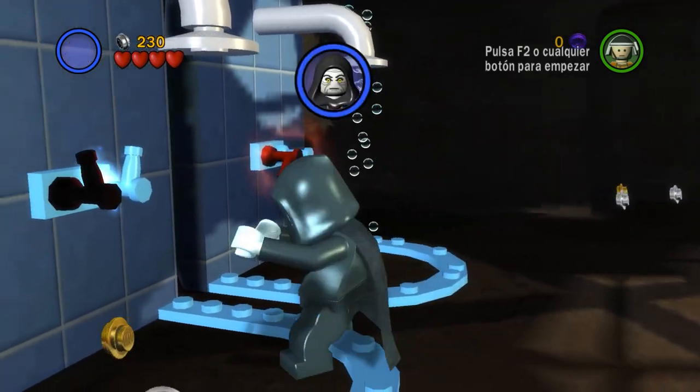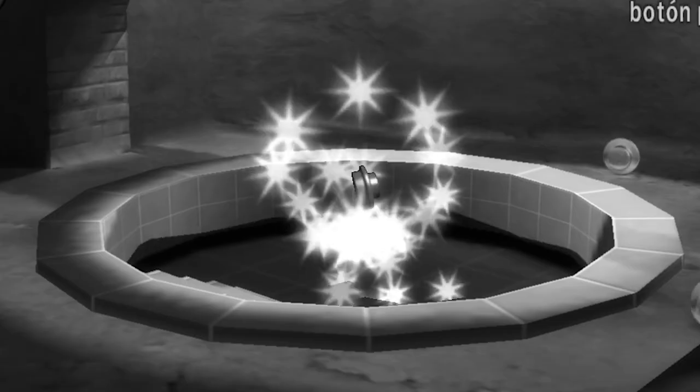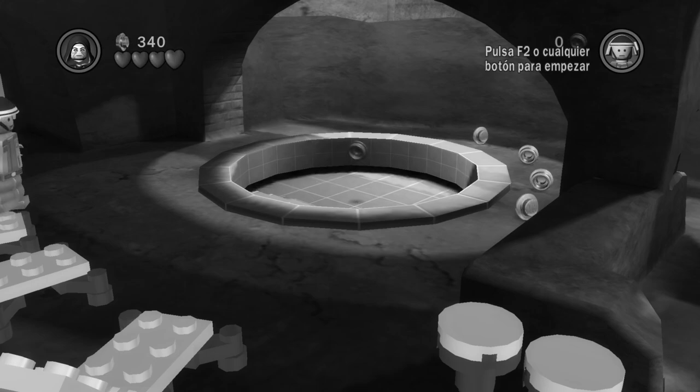Also, if you turn on each of the showers, a minikit will appear. I've already collected that though, so now it's just a blue stud. Still happy.